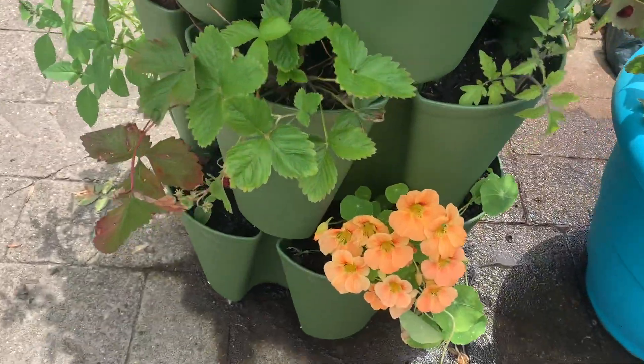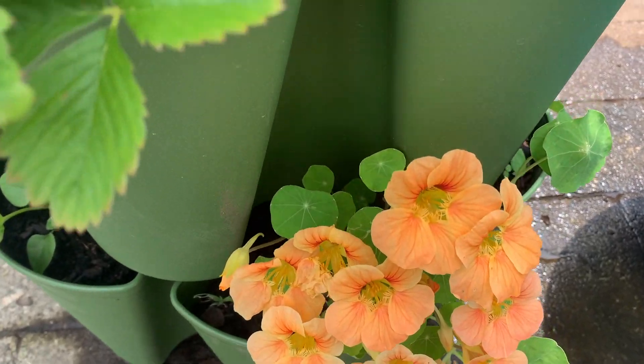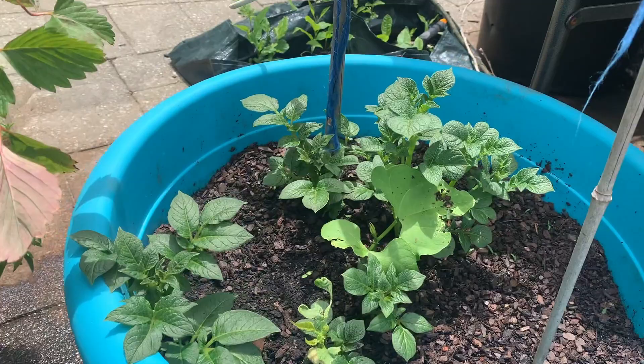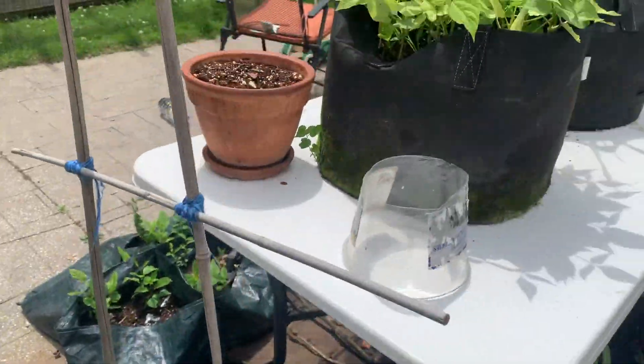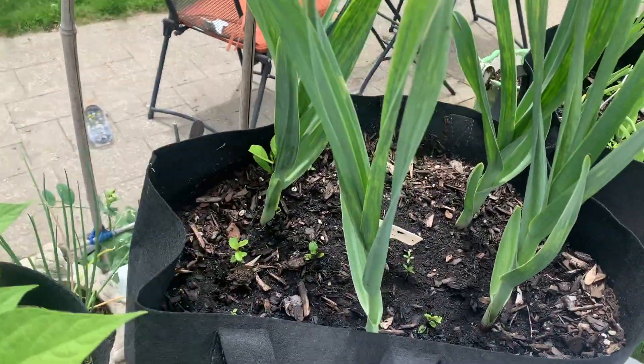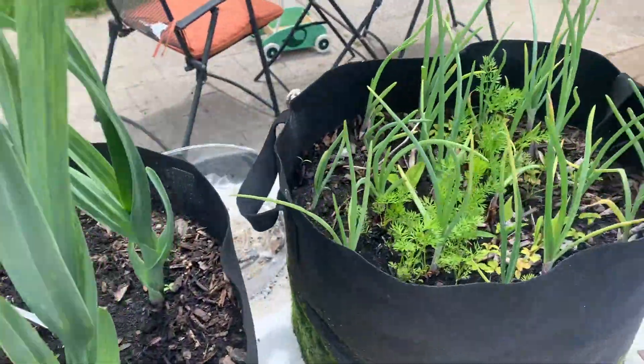This orange is the nasturtium. Next to it, I've got some potatoes growing, and on the table we've got beans, garlic which is doing really well, and onions.